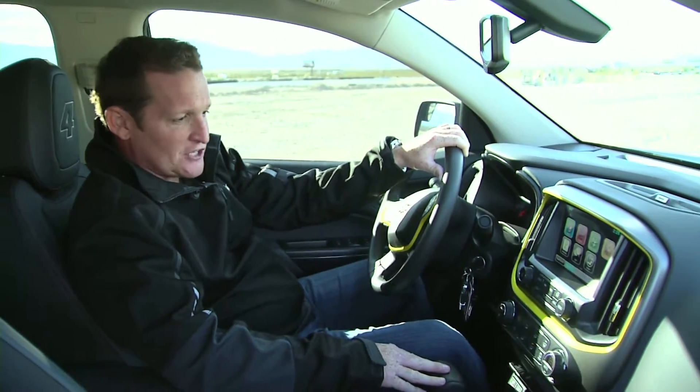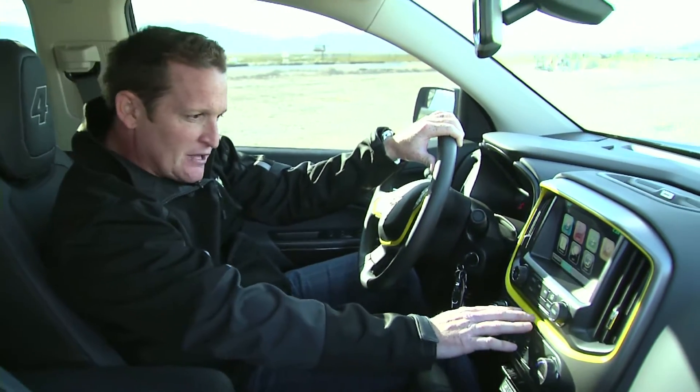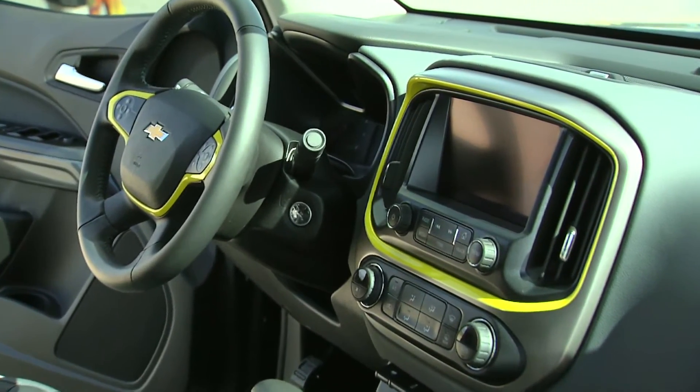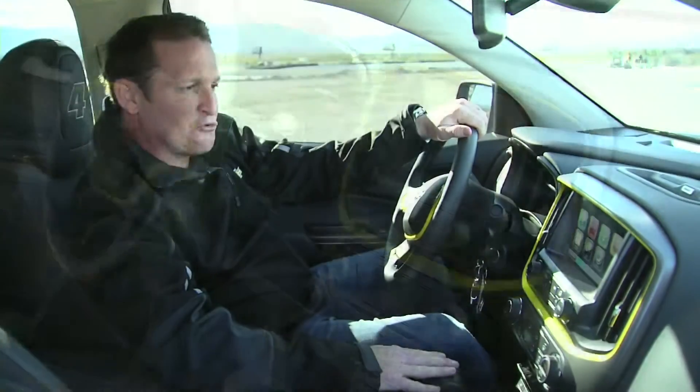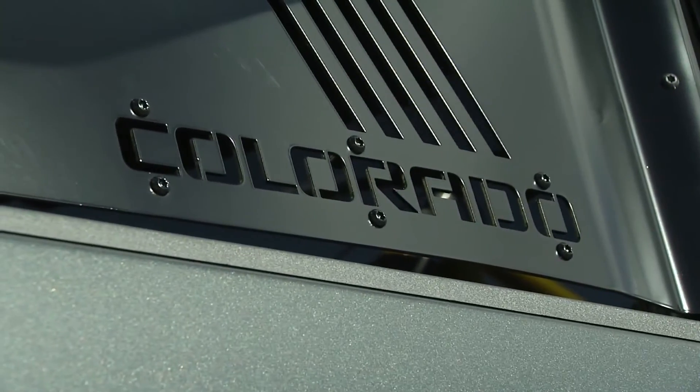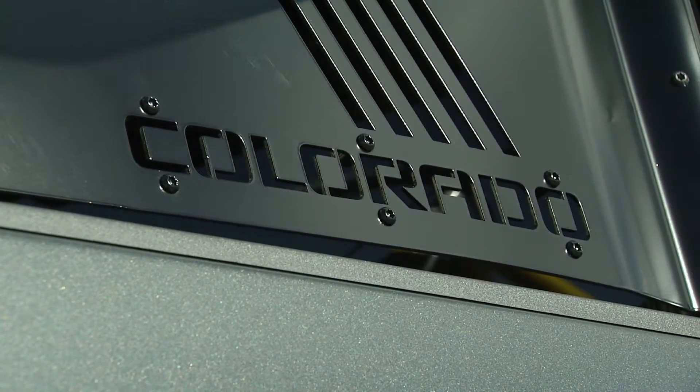I really like the interior and exterior of this Colorado. You can see it has some yellow accents — the attention to detail inside and out really turned out good. Amazing job by the design group; they're really fun to work with. And of course I've got my favorite number right here — number four. This Chevrolet Colorado has everything I want; if it didn't, I wouldn't put my name on it.